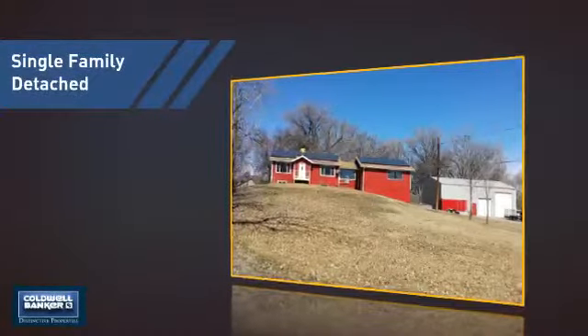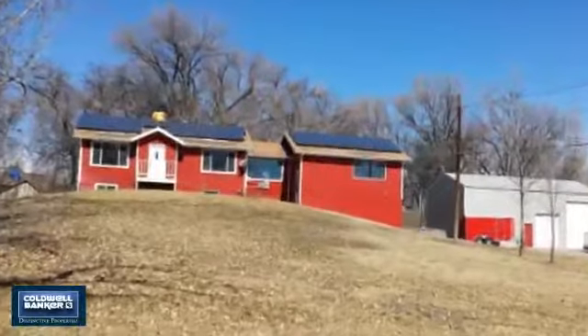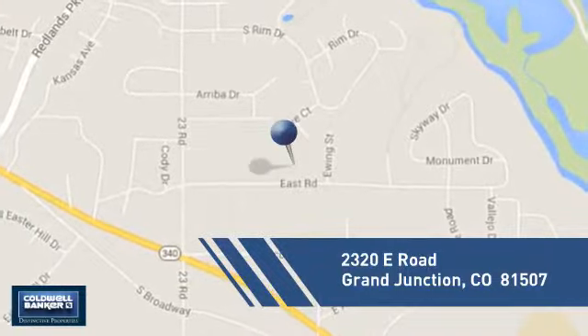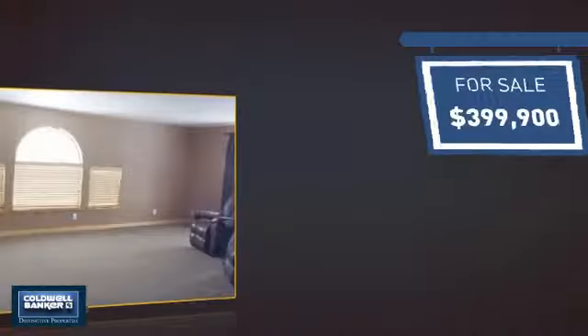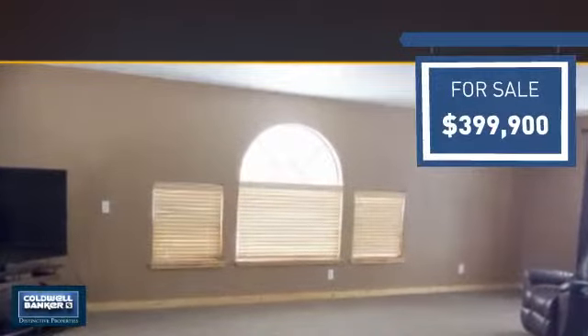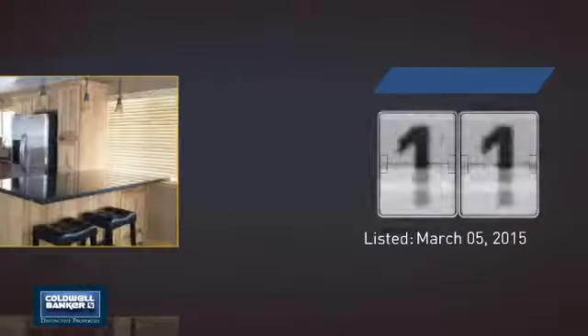This detached home is a great choice for families who want the privacy of their very own lot. It's located in this area, currently listed at just under $400,000, and it's been on the market since March.